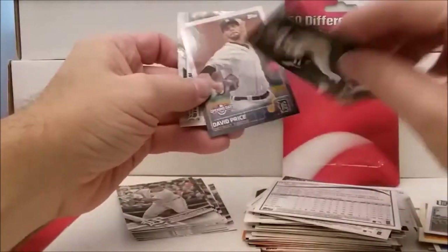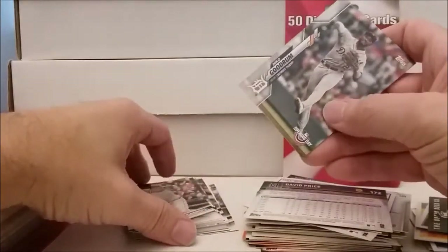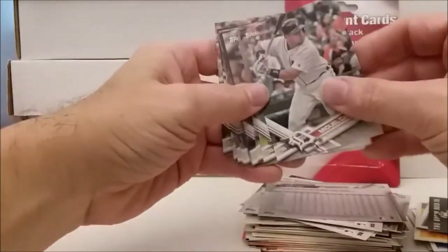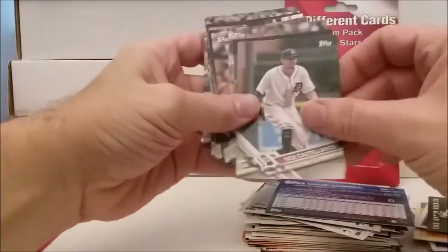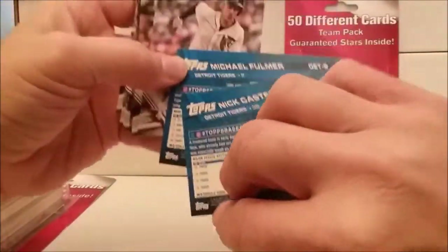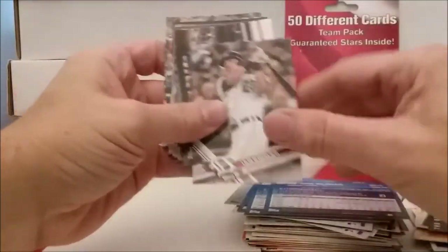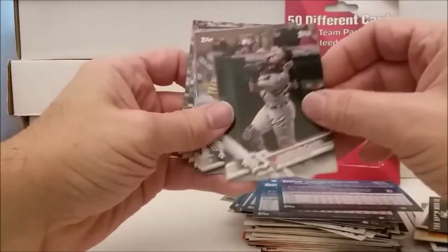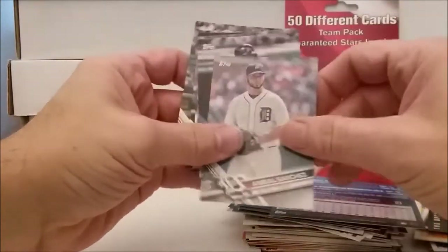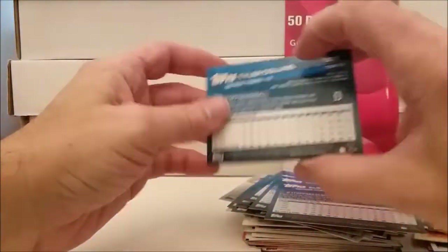These are putting out a lot of the top names into these even if they ain't worth anything. Dave Price. Oh look at this, we even have 2020 Opening Day Nico Goodrum - these aren't very old. Now it looks like we got a bunch of 2017s: Miguel Cabrera, Castellanos, Fulmer - this is the Detroit Tiger team set coming up. Iglesias, Kinsler, Martinez, Martinez, McMahon, McCann, Norris, Felfrey, Rodriguez, Sanchez, Upton, Verlander, Zimmerman, Avila, and Tyler Collins.